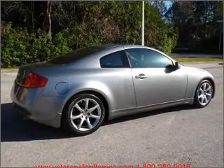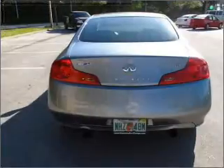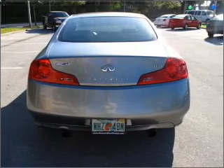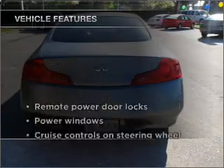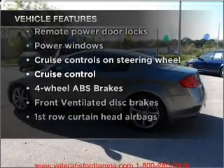Stand out from the crowd with premium wheels. The anti-lock braking system will help deliver you safely to your destination. Heated seats comfort you on cold winter days. And with these notable features, you won't want to miss out on the opportunity to own this amazing vehicle.